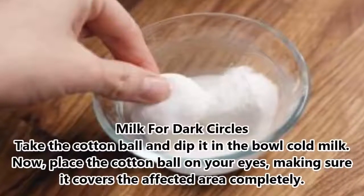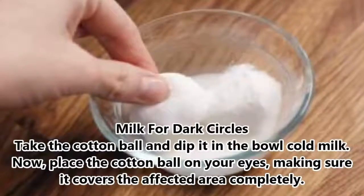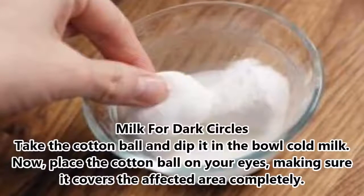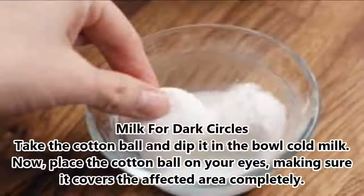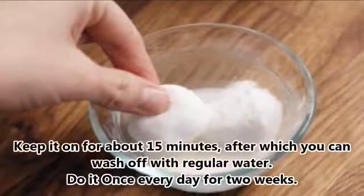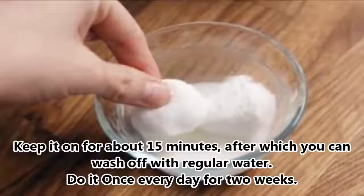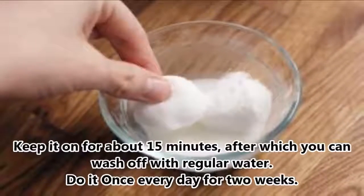Milk for Dark Circles. Take a cotton ball and dip it in a bowl of cold milk. Place the cotton ball on your eyes, making sure it covers the affected area completely. Keep it on for about 15 minutes, after which you can wash off with regular water. Do it once every day for 2 weeks.